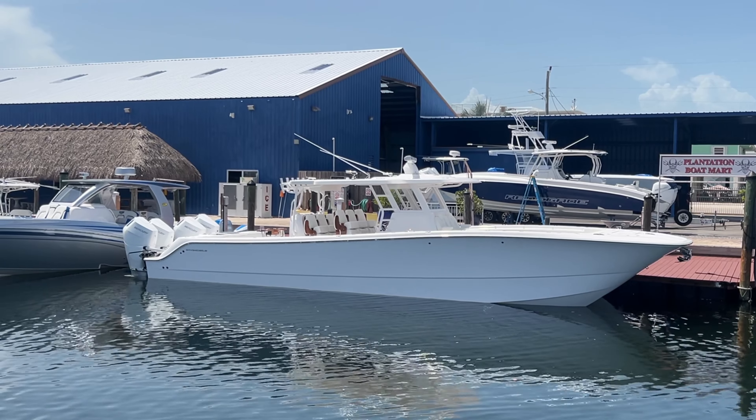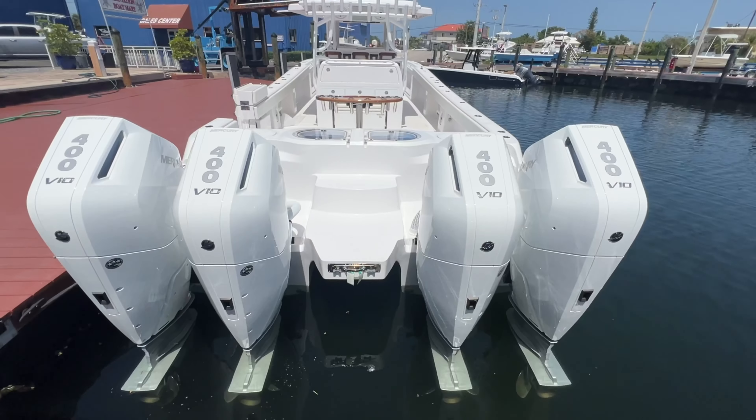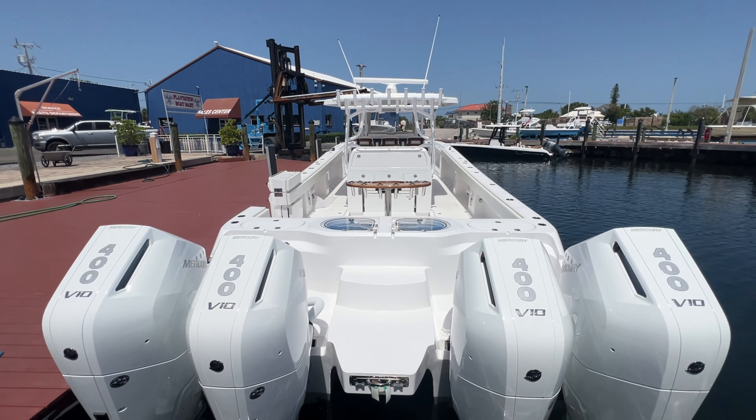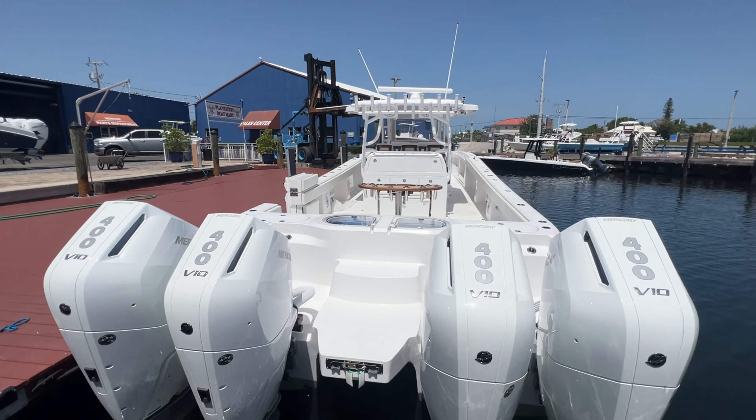Here we have a 2024 Invincible 46 catamaran. These are the newest 400 V10 engines from Mercury — 1,600 horsepower on this 46. This thing's got to move with these engines. We're going to be taking her out on the water next week and showing you guys some performance numbers on here.